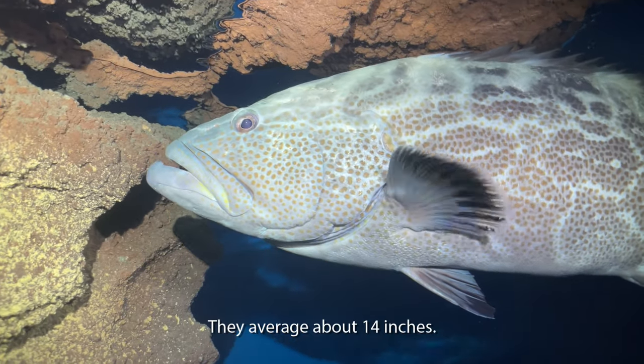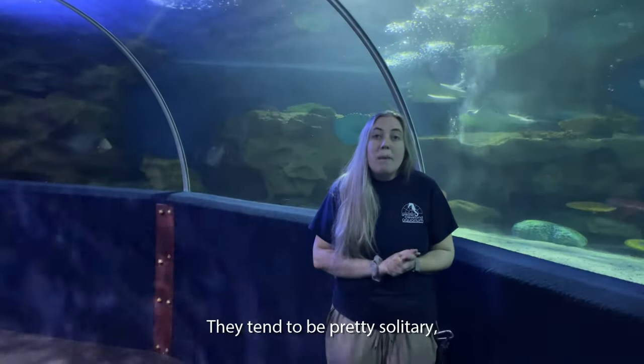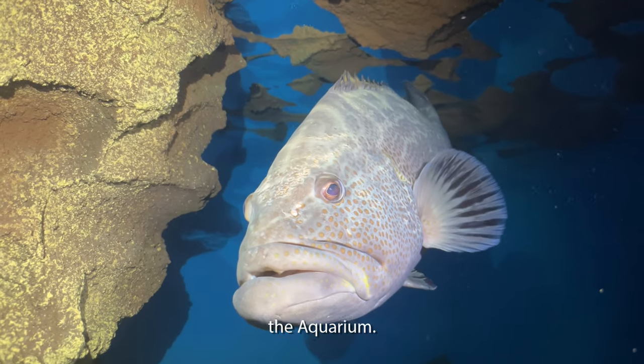They average about 14 inches and can get as big as 24 inches. They tend to be pretty solitary — they don't like to hang out in schools like other fish that we have here at the aquarium.